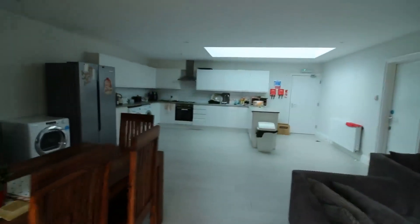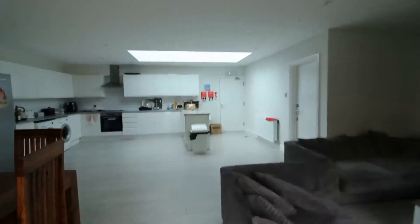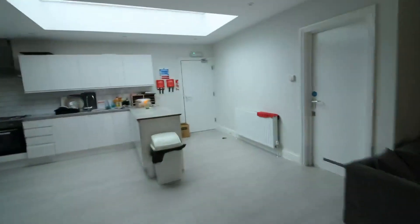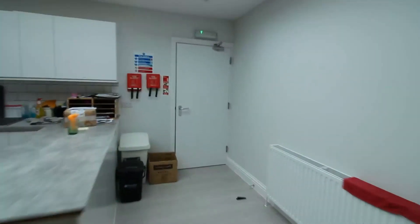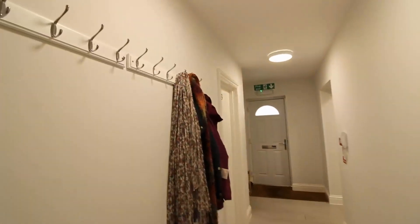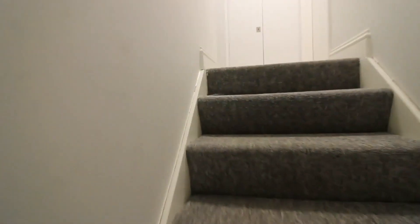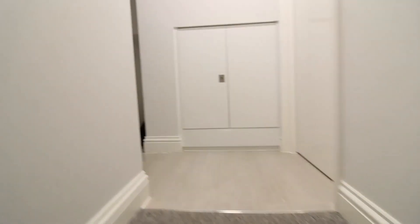So we come back into the communal living room. The room I'm going to show you today is located on the first floor. We come back into the hallway where there are places to hang coats, and as we head up the stairs, this landing is shared with two others.